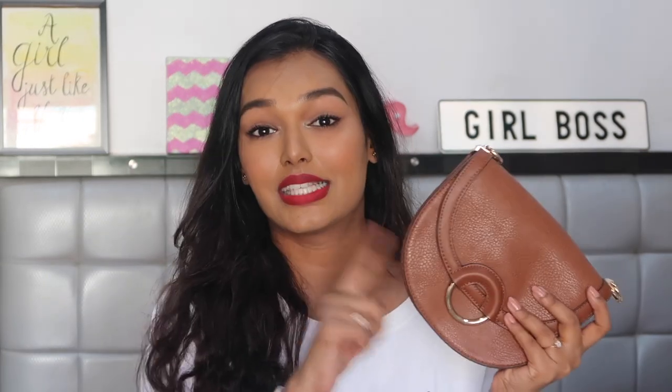I actually got it from Aldo South Africa because my sister got it for me, so I don't know the exact price. This is another color you should keep in mind — black, tan, and nude. If you have these colors in your smaller clutches, crossbodies, or slings, you're good to go.